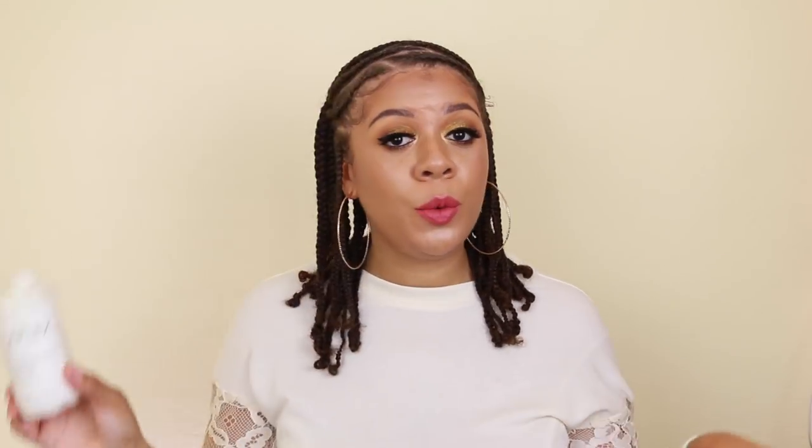Let's just get right into it because I don't want the intro to be very lengthy. The first conditioner is going to have to be Olaplex number 5. This is their bond maintenance conditioner. Now I know Olaplex is a little on the pricey side, but I definitely think that this conditioner is worth it. Treat yourself, because we all need a little bit of treating every now and then. I really love this conditioner.